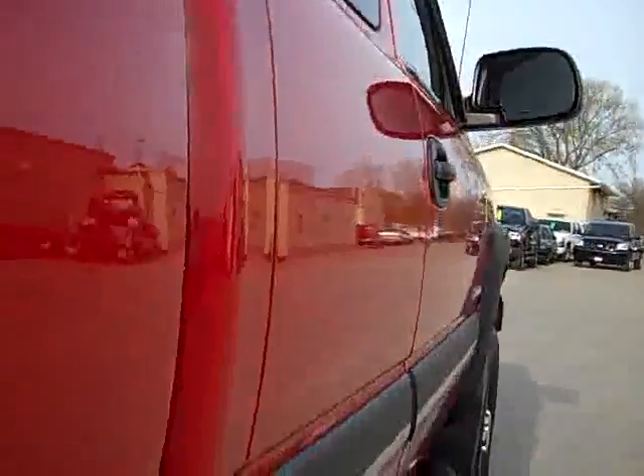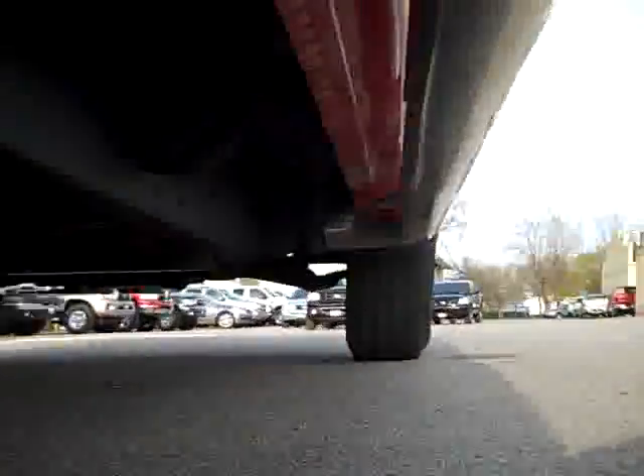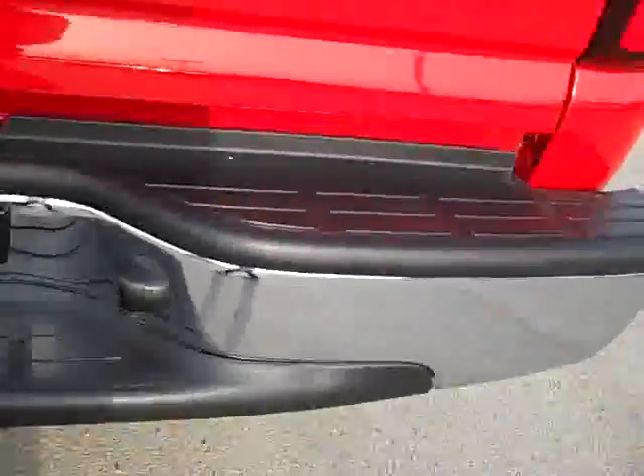We take these videos so if you're far away or even close by you can see the truck, hear the truck, and have confidence in the vehicle you're purchasing before you even get here. You can see the frame is very clean, the back tires have just as much tread left as the front tires, and the frame and body is very clean all the way underneath. We want you to know exactly what you're getting so when you get here there are no surprises.